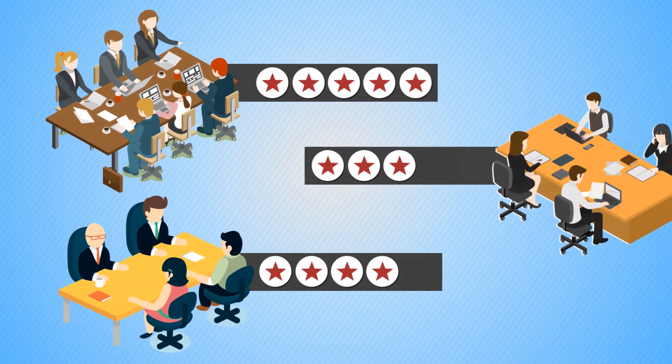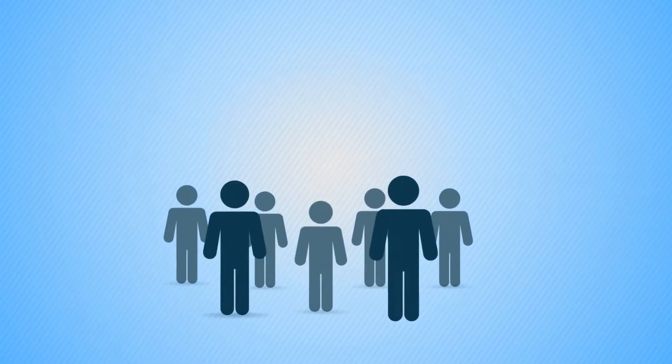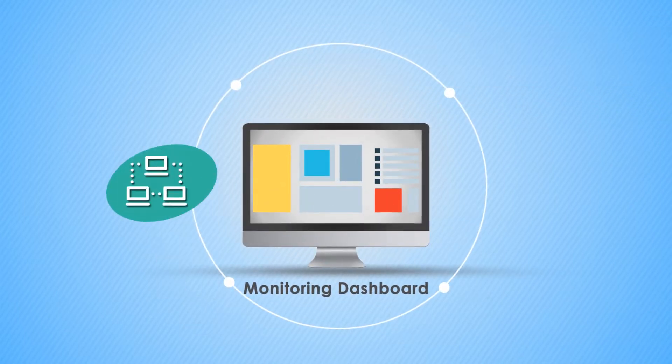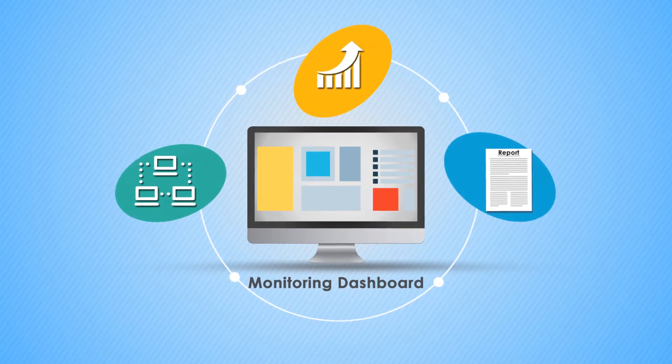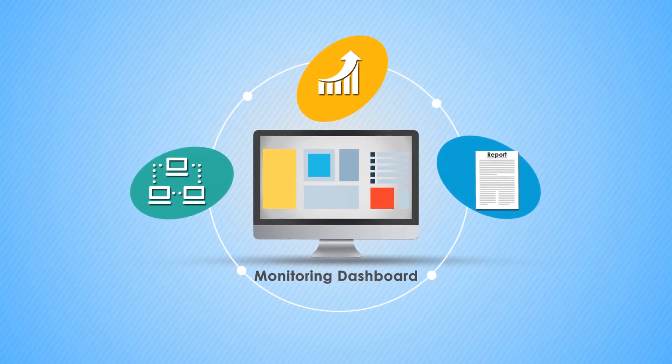This provides insight into the efficiency of various departments and enables the customization of training requirements. The business activity monitoring tools provide a dashboard for effective oversight, empowering business leaders to run their own operational, productivity, and compliance reports.